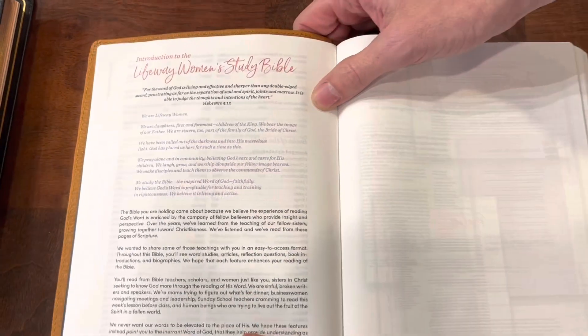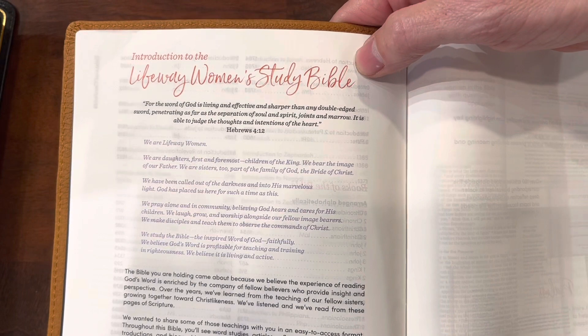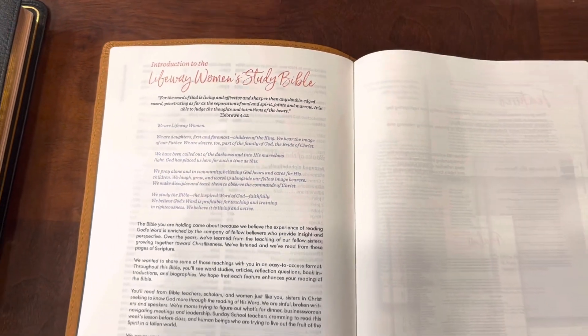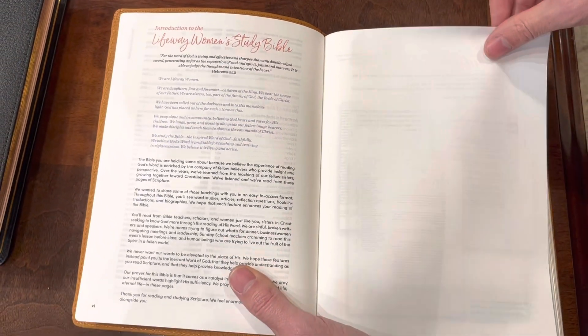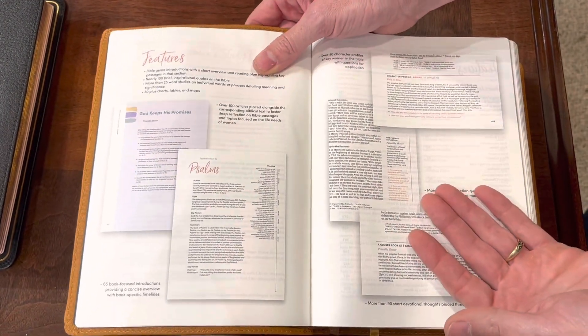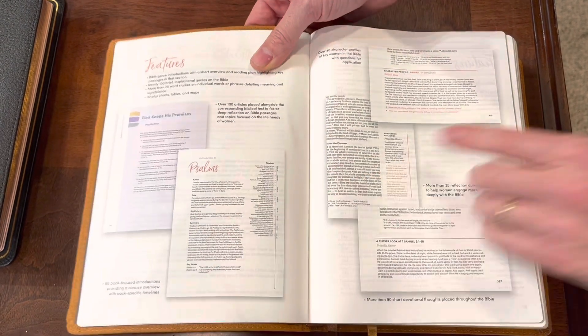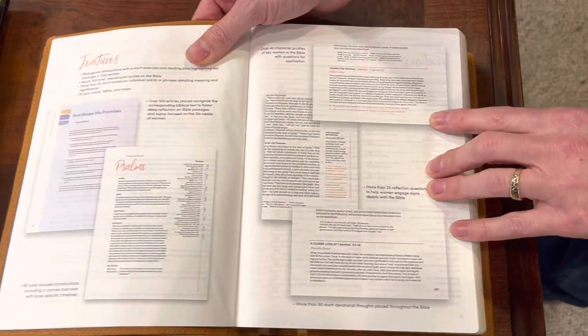Now I thought this was interesting — I think this is a mistake. It says LifeWay Women's Study Bible there, but everywhere else it only says LifeWay Women's Bible. This is not a study Bible, so I'm pretty sure that is an error. Anyhow, this section shows you how to use it — it shows you the articles and what they look like, the book introductions, and the character profiles.